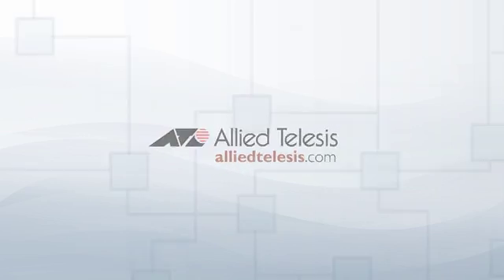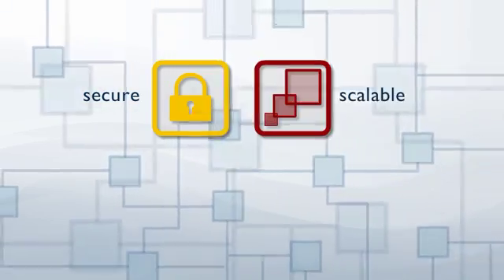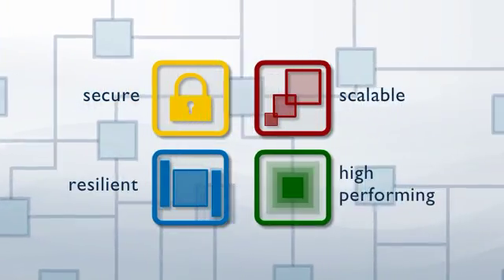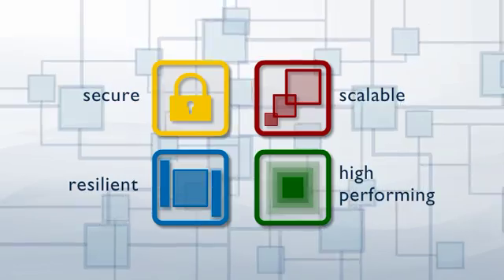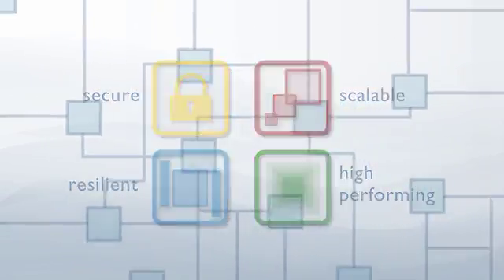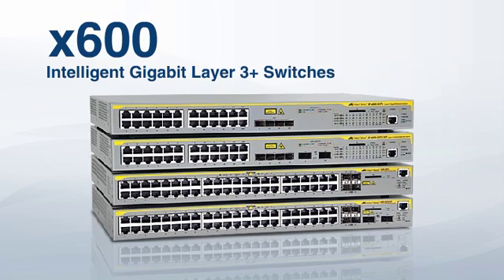At Allied Telesys, we know that today's network switching solutions must be secure, scalable, resilient, and high-performing to ensure a robust and future-proof network that's easy to manage and great value for money. Our X600 Intelligent Gigabit Layer 3 switches provide the ideal solution.